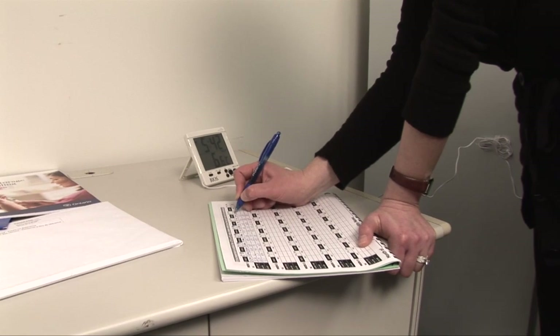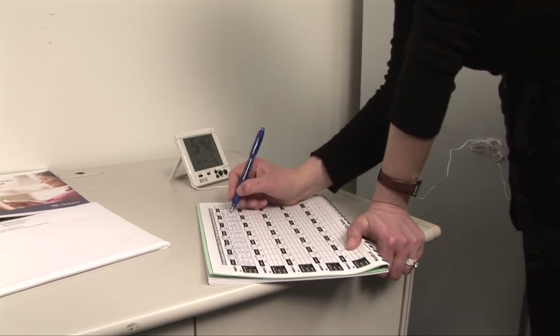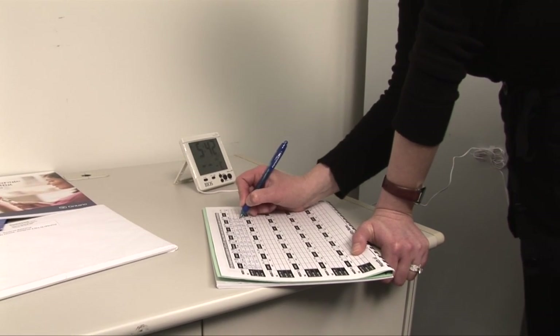Remember, it's important to use proper vaccine storage and handling practices at all times. Together, we can make sure that vaccines retain their potency and are safe for Peel residents.